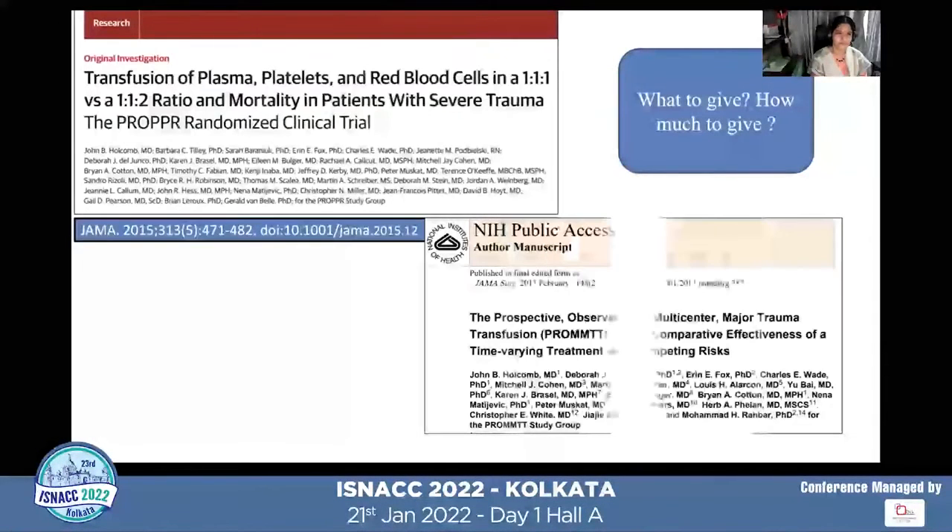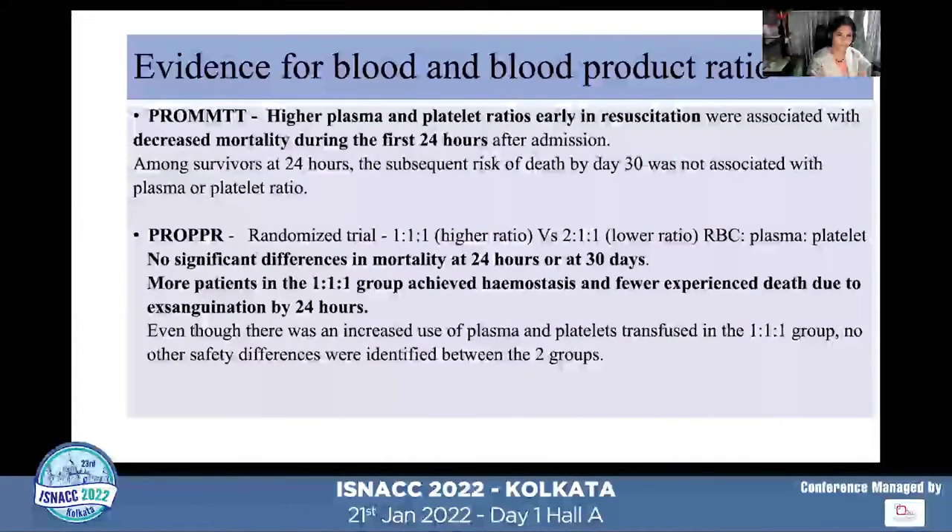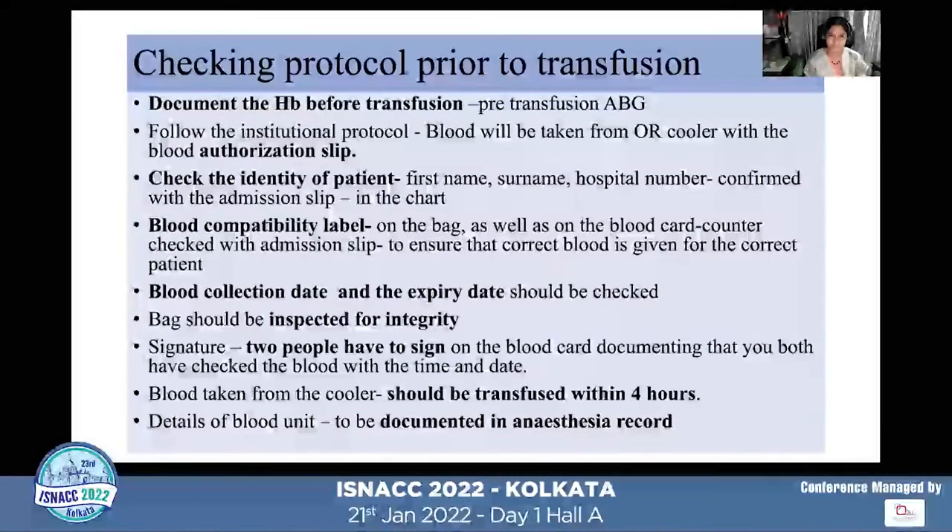Two important studies published in JAMA and JAMA Surgery — the PROMMTT and PROPPR trials — found that higher volume plasma and platelet ratios during early resuscitation decreased mortality in the first hour. The PROPPR trial also showed more patients achieved hemostasis and fewer experienced death due to exsanguination by 24 hours, though there was no difference in overall 24-hour or 30-day mortality. Following institutional protocol for massive transfusion is very important.